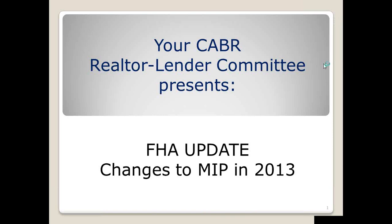Hi, everyone. This is Steve Gaterman, and I've got Dan Hickman here with me. We are doing the webinars for the CABR presented by the Realtor Lender Committee. If you have questions, you can post them on the toolbar of the GoToMeeting. We can take some questions while the presentation is going or at the end, so feel free to type a question in there.